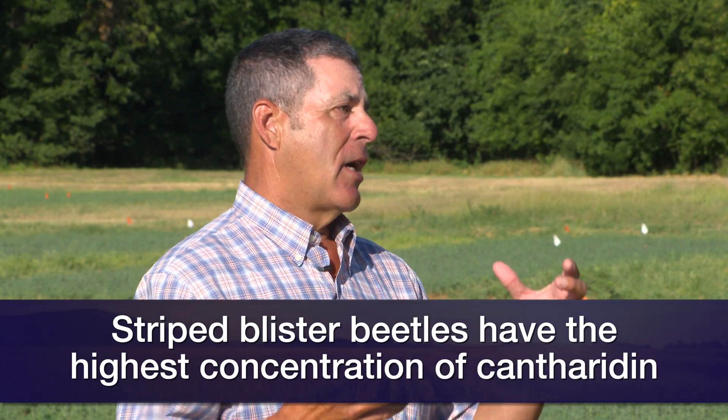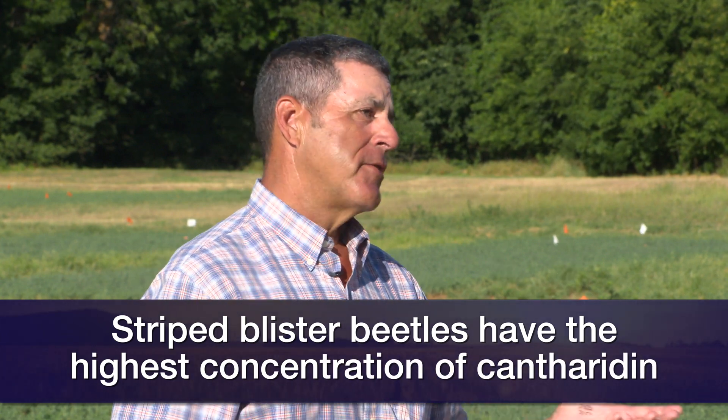Striped blister beetles have the most concentration of cantharidin, which is a toxic chemical that can cause damage to livestock when feeding the hay to them — especially horses. They can cause severe problems and even death to horses.